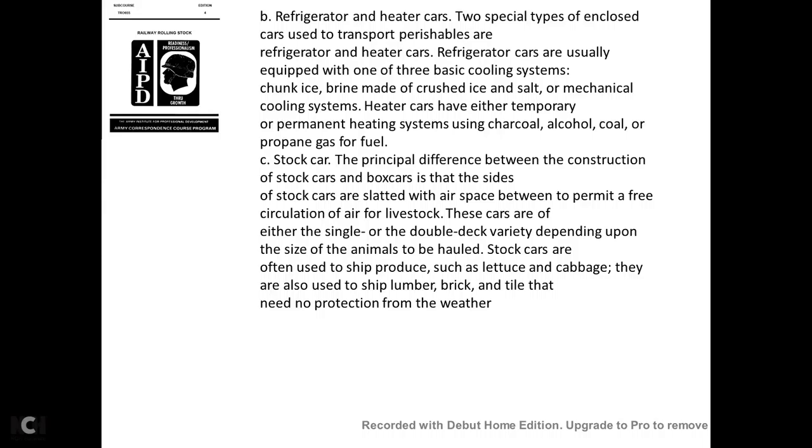Refrigerator and heater cars are two special types of enclosed cars used to transport perishables. Refrigerator cars are usually equipped with one of three basic cooling systems: chunk ice, brine made of crushed ice and salt, or mechanical cooling. Heater cars can have either a temporary or permanent heating system using charcoal, alcohol, coal, or propane gas for fuel.